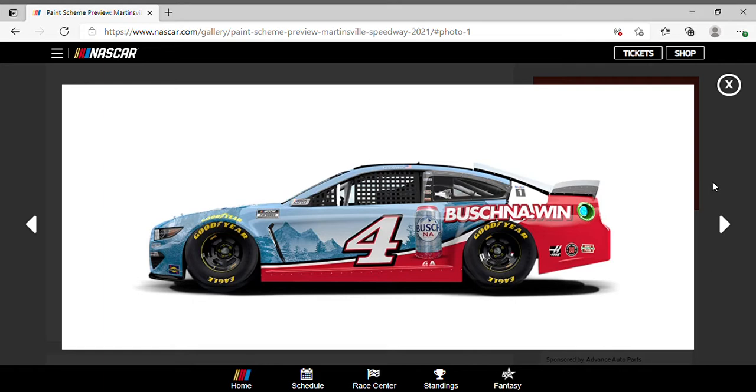Kevin Harvick drove the number four Bush NA dot win Ford Mustang — NA stands for non-alcoholic, for those who are wondering. The Bush car is displaying one of its cans; looks pretty nice. Got the mountain design in the background along the side and on the front too. I remember Harvick ran a similar paint scheme a couple years ago and that one looked just as good, though the blue looked a little different. Overall I like it.